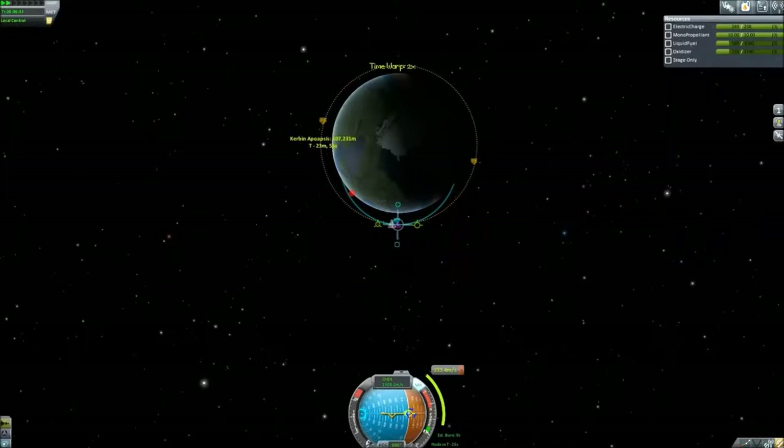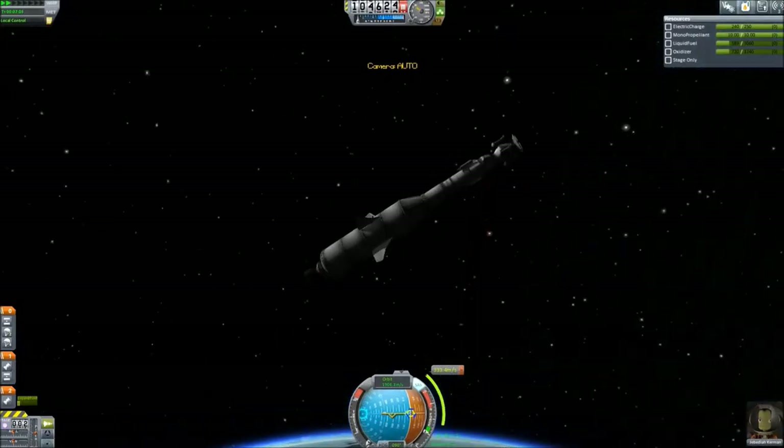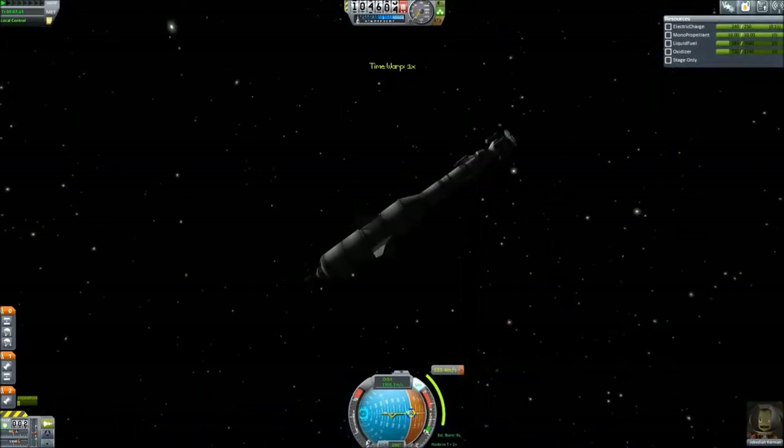Here we're beginning to finish our orbit and circularize it. This is primarily a science mission to gather information about space.